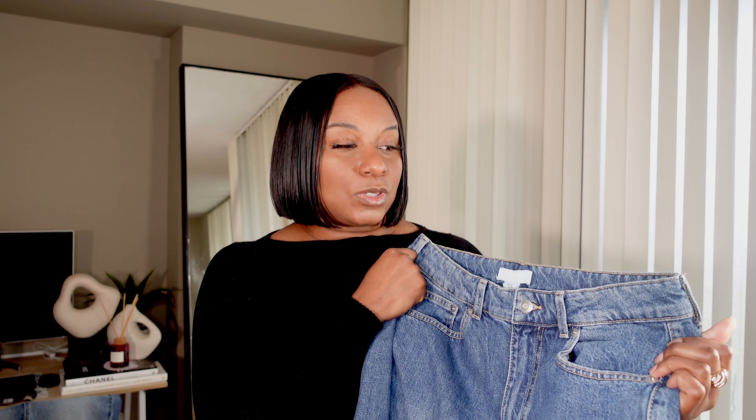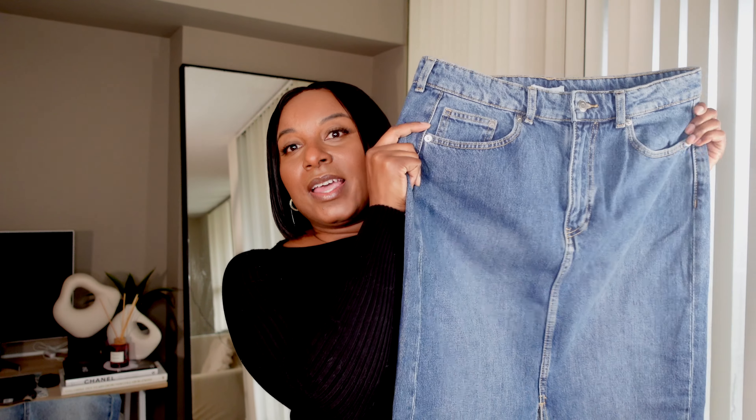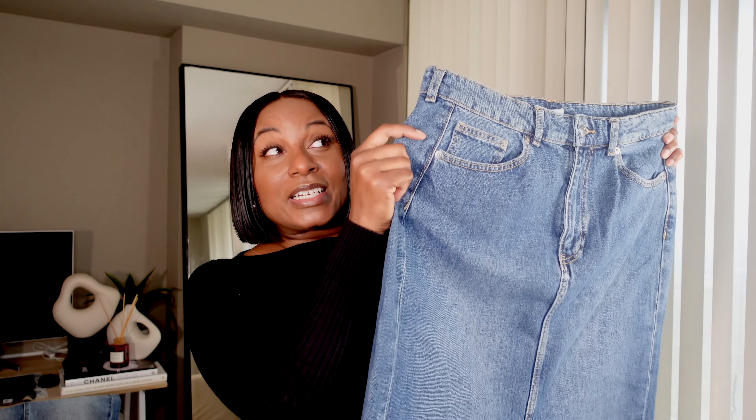I got this one in a size 10, but I need to size down to an 8 — it was sold out so I just bought the 10. I can return and exchange it when they get the 8. The 10 does fit me really well right now, but with denim once you walk in it a bit it stretches out, so I need the smaller size to account for that stretch.